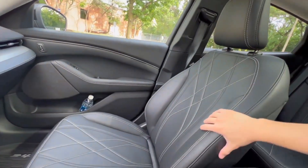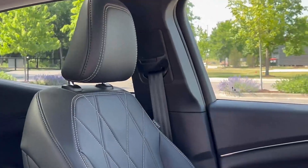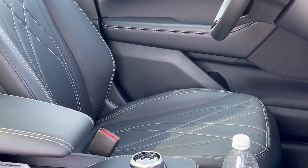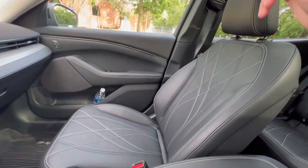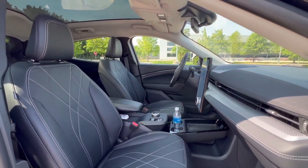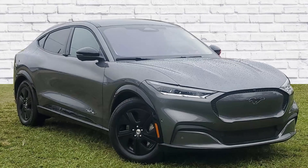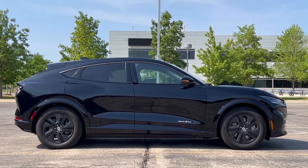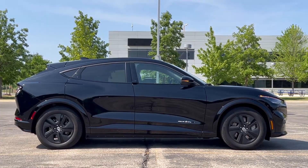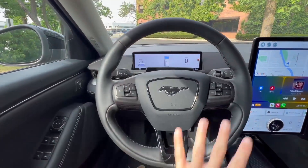The Ford Mustang Mach-E California Route 1 Edition is a standout in the electric crossover segment, offering an impressive range of up to 312 miles per charge in 2025. Designed for long road trips and everyday versatility, the Route 1 Edition comes with rear-wheel drive and a large extended-range battery. It delivers 290 horsepower and 317 lb-ft of torque, ensuring a smooth yet spirited driving experience.